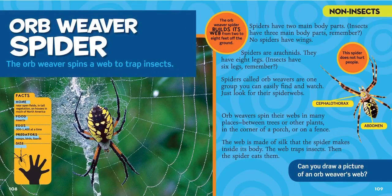The orb weaver spider spins a web to trap insects. They live near open fields and tall vegetation — which means grasses and trees — on houses in much of North America. They eat other bugs and insects. They lay 300 to 1,400 eggs at a time. They have to watch out for wasps, birds, and lizards that might eat them. And you can see they're about as big as your hand.